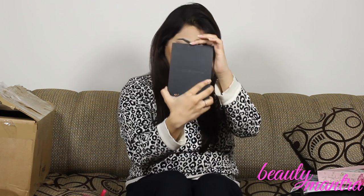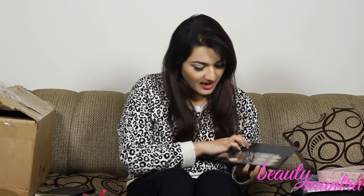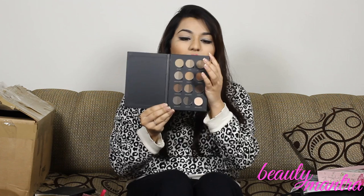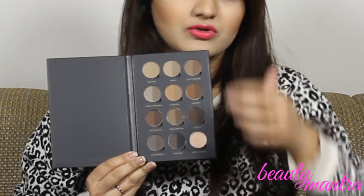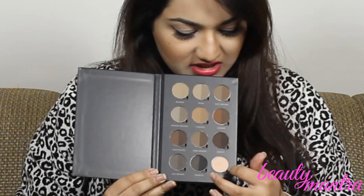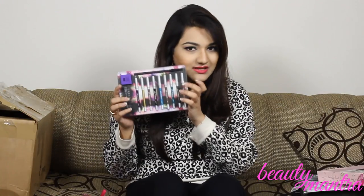Oh my god, I finally got the brow palette from Anastasia Beverly Hills — I was dying to get this. You guys know how crazy I am about eyebrows. This palette has all the possible colors to do brows with and it also comes with a brow primer. You just put the primer on your eyebrows first, then do your brows — it helps the eyeshadow adhere well and keeps your brows looking clean.